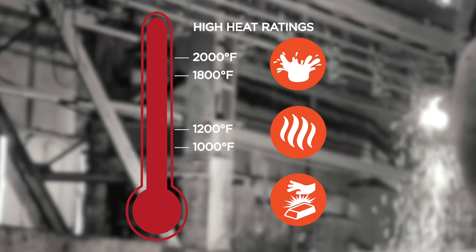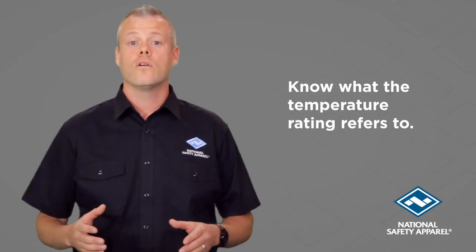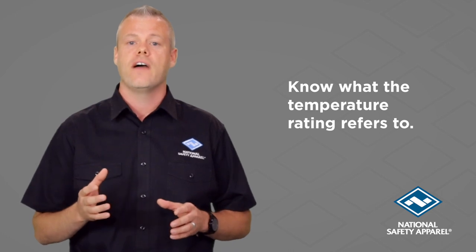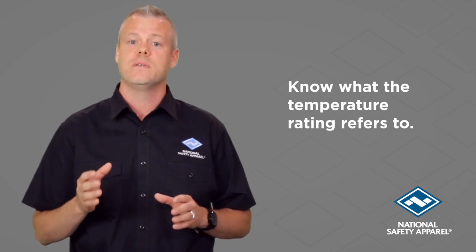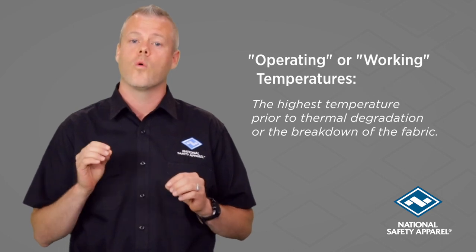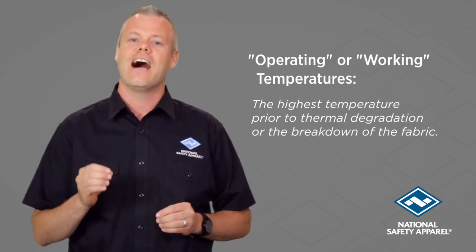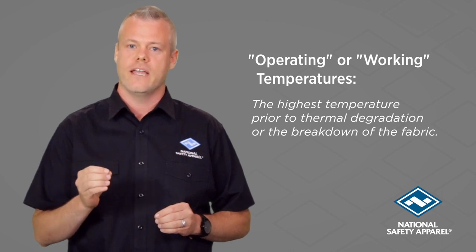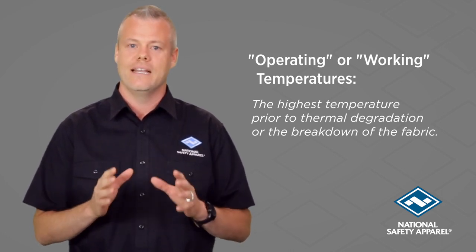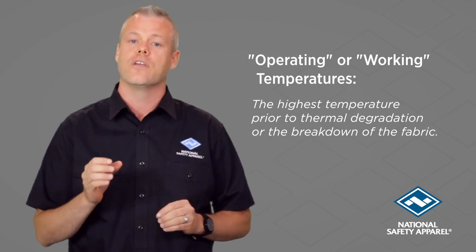So when you see or hear a glove is rated for a specific temperature, your first question should be: 1200 degree what? It's important to be conscious of the language used to describe temperature ratings, because manufacturers will often base these specific degree ratings on what is marketed as operating or working temperatures. This is the highest temperature prior to thermal degradation or the breakdown of the fabric, and in no way indicates the protective performance of the glove itself.